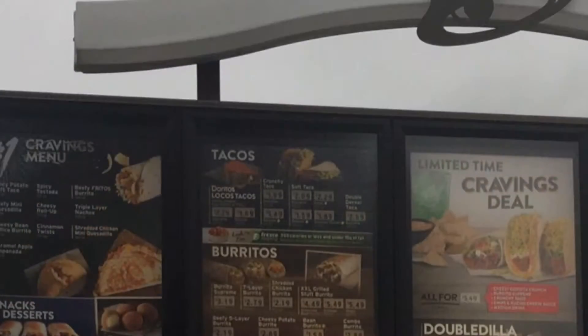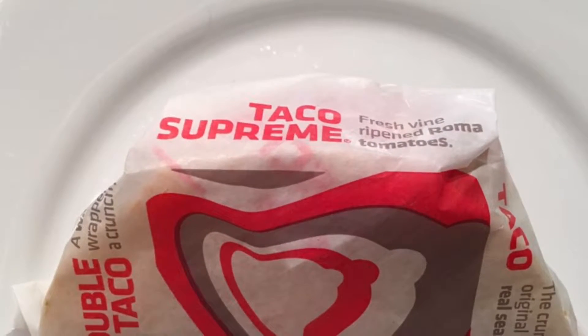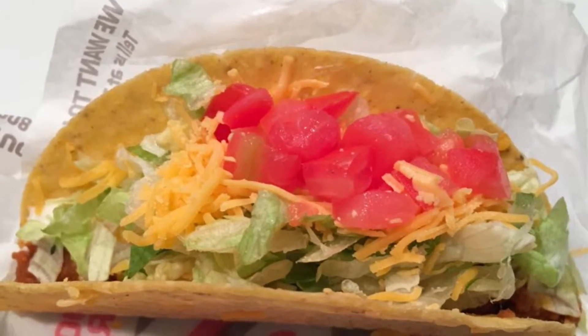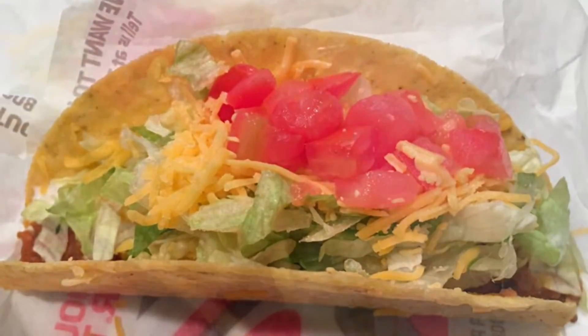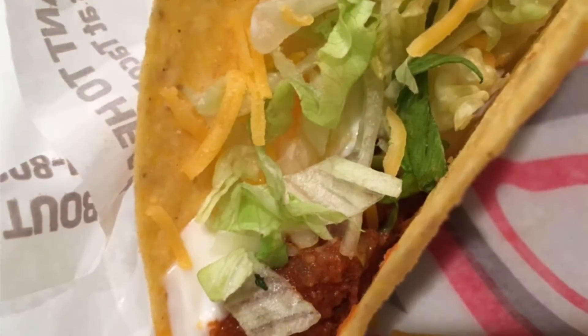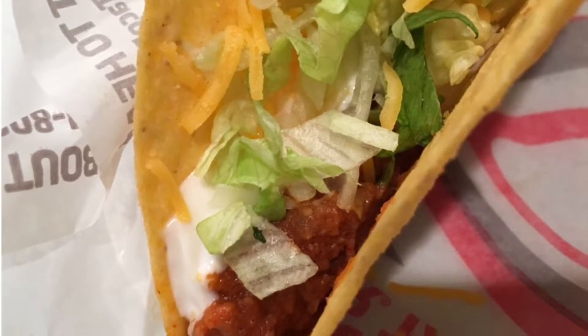Straight from the website description: the Taco Bell Crunchy Taco Supreme is made with seasoned beef, reduced fat sour cream, crisp shredded lettuce, shredded cheddar cheese, and diced tomatoes. The price of this Taco Bell Crunchy Taco Supreme was $1.99.